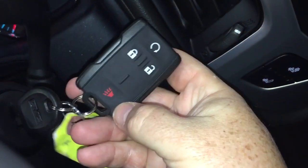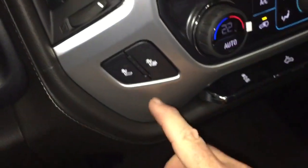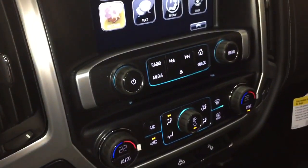A quick look at the key fob shows you that you have the remote start and alarm function. You also have heated seats on both the driver and passenger side.